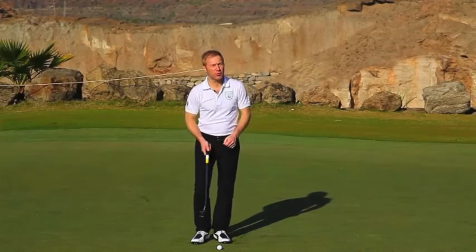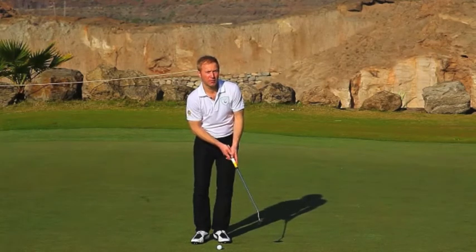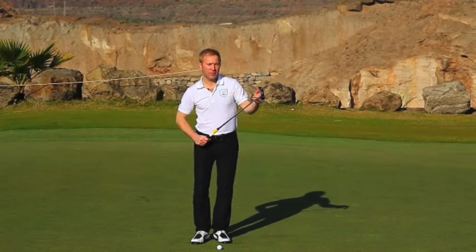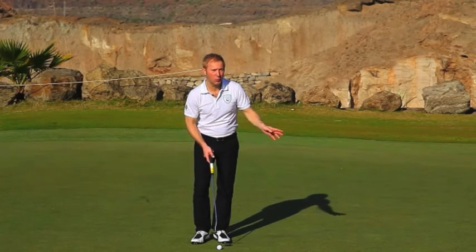In your follow through, make sure you hold the putter head's finishing position. Pretend that the putter head is a camera and you are going to film the ball on the way to the hole.